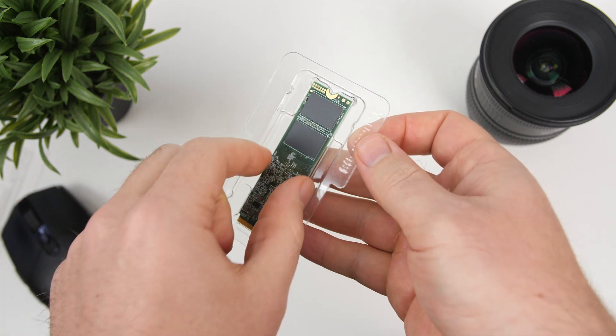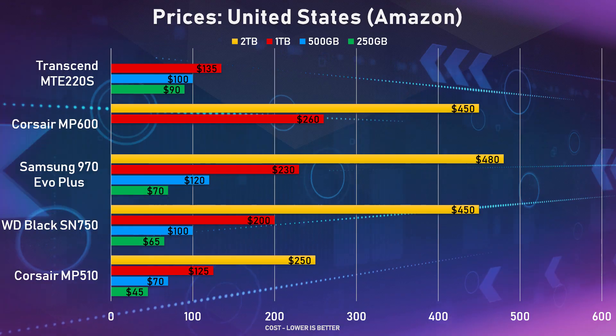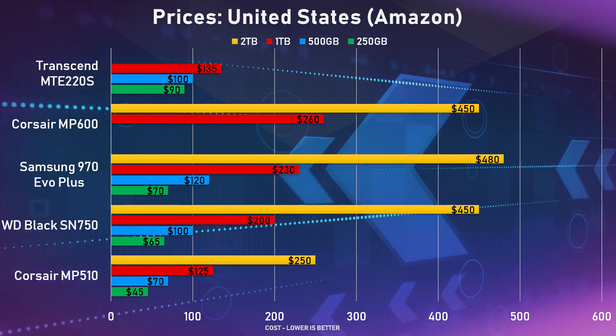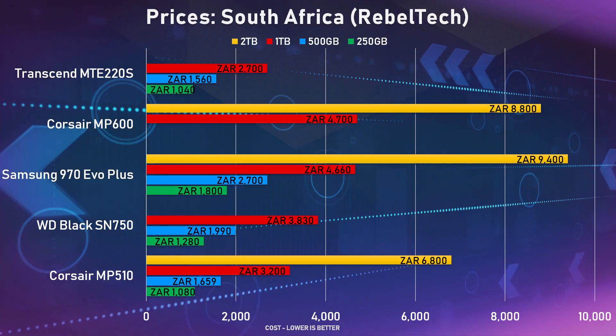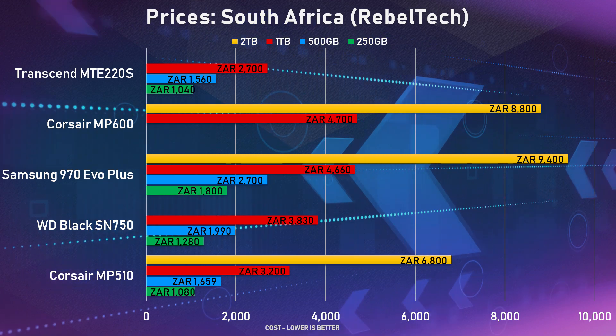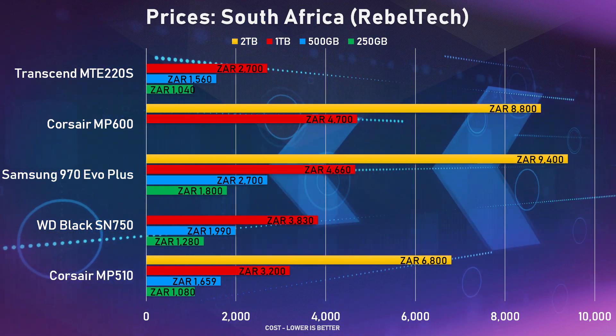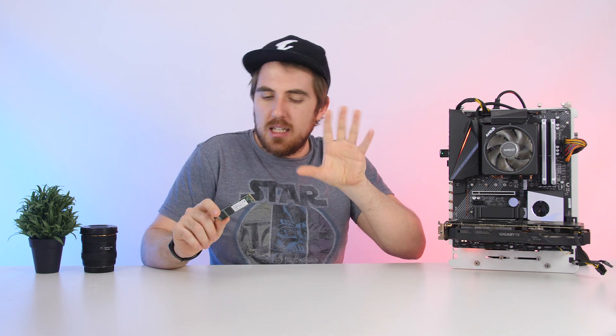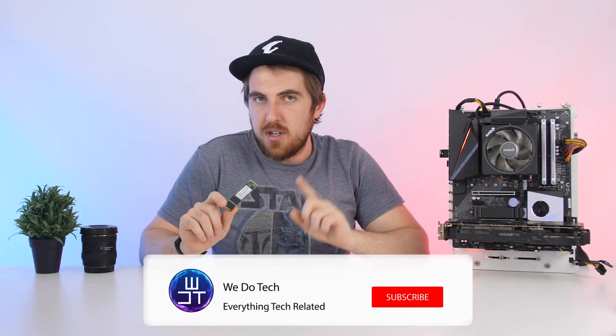The 220S comes in 250GB, 500GB, and 1TB models. Pricing ranges between $90 to $135 on Amazon and Newegg, though pricing there is a bit weird currently, so just check what it's retailing for at the moment. Over here in South Africa on Reel Tech, it's retailing for between 1,000 to 2,700 Rand, making the 220S one of the more affordable NVMe SSDs reviewed on this channel.